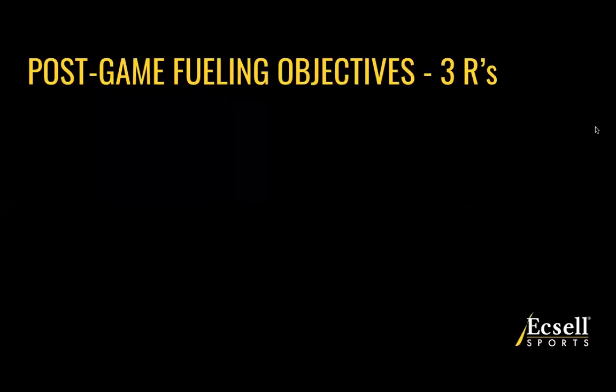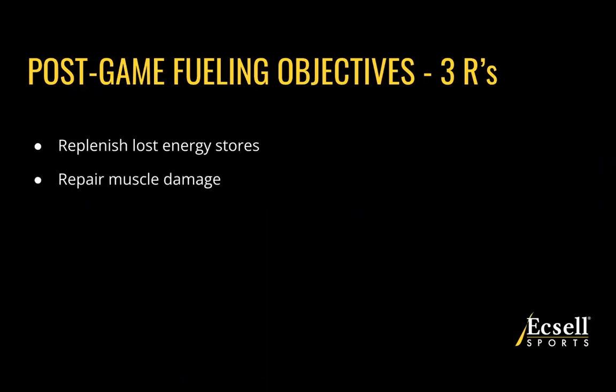When we talk about post-competition, we are going to be covering the three R's as our objectives for refueling today. Those include replenishing lost energy stores, repairing muscle damage that occurs during competition, and rehydrating all of the fluid losses that we had during competition.